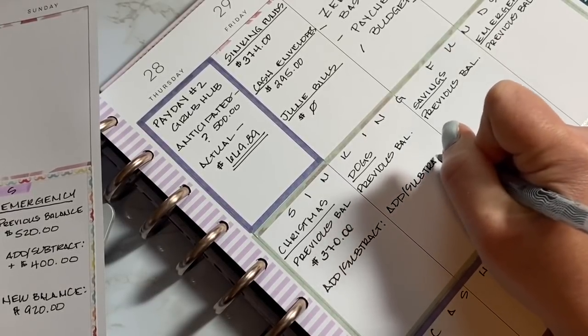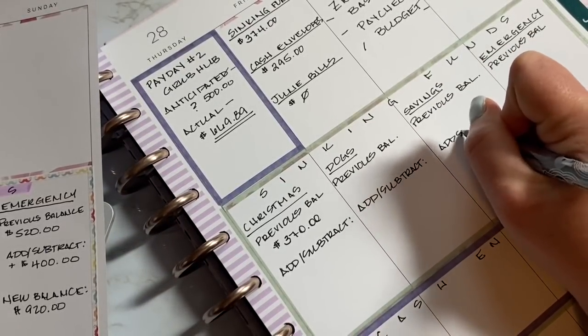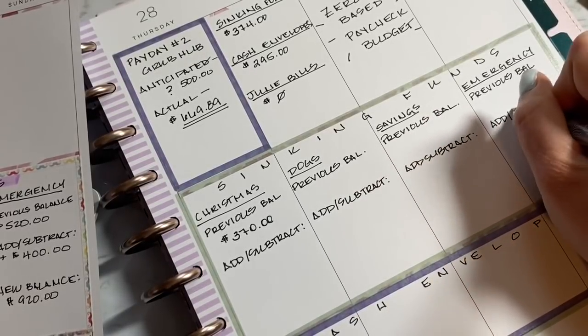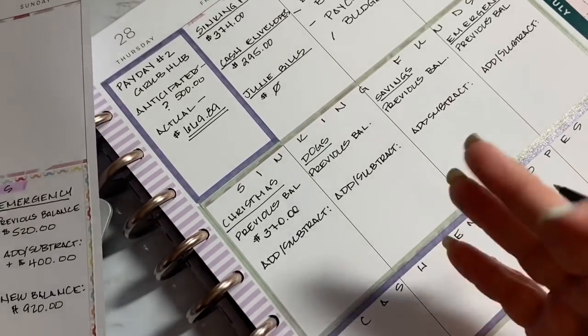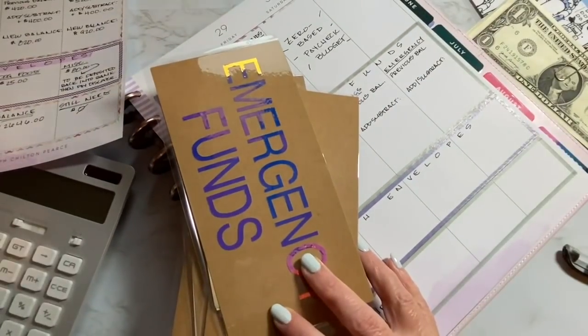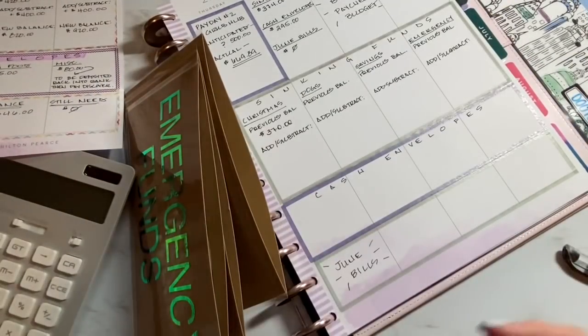My Christmas fund is also going to be for Black Friday — anything we buy on Black Friday. In my head, Black Friday is like the official kickoff of Christmas shopping. Once in a blue moon I'll start earlier, but that doesn't happen very often. So for Christmas I'm going to be adding another $50.